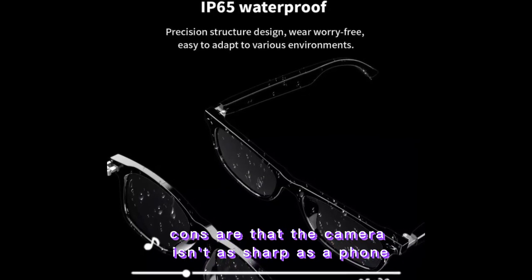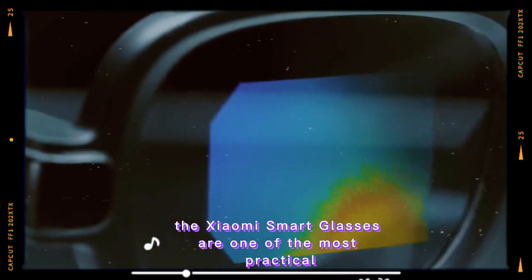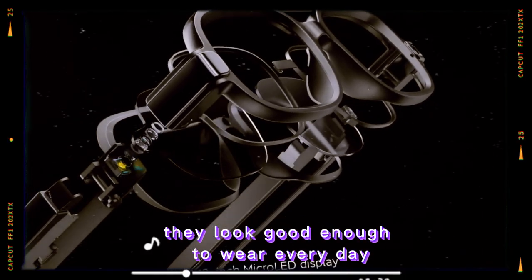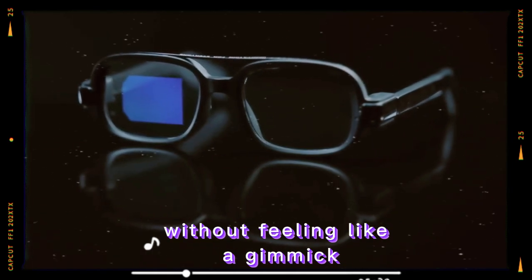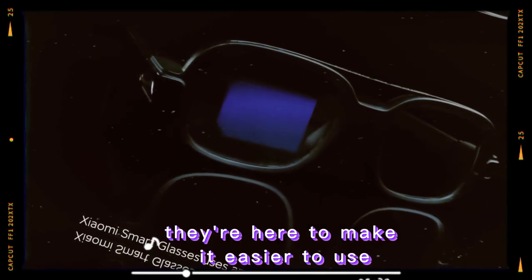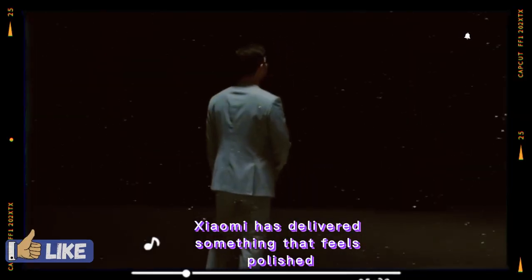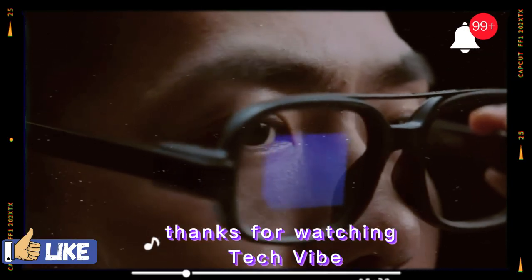Cons are that the camera isn't as sharp as a phone, battery life drops quickly with heavy display use, and they rely on your smartphone for most advanced features. Final verdict: the Xiaomi smart glasses are one of the most practical wearable gadgets I've tried. They look good enough to wear every day, they're comfortable for long use, and they add genuinely useful features without feeling like a gimmick. They're not here to replace your phone — they're here to make it easier to use without constantly pulling it out. For a first step into smart eyewear, Xiaomi has delivered something that feels polished, capable, and ready for real life.